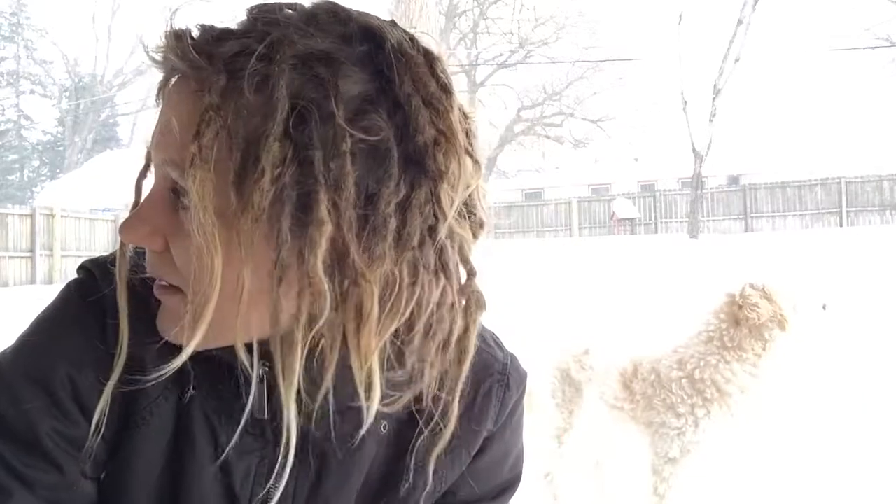Hey YouTube, this is my 10 month dreadlocks video. It's finally above zero so I'm stepping outside — it's snowing. I'm actually under my deck. I'll just kind of show you what's going on.